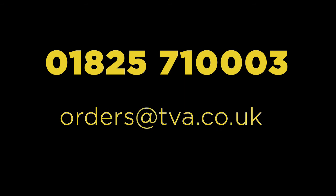Contact TVA now to purchase a copy. Telephone 01825 710 003 or email orders at tva.co.uk.